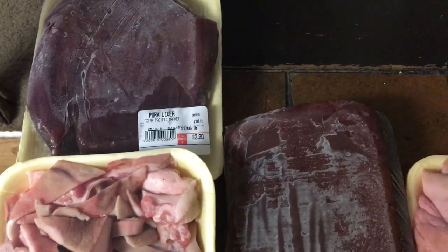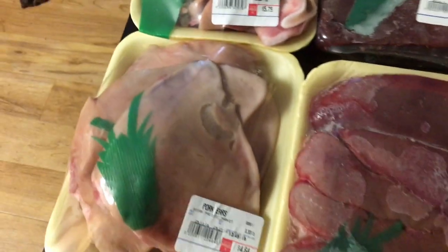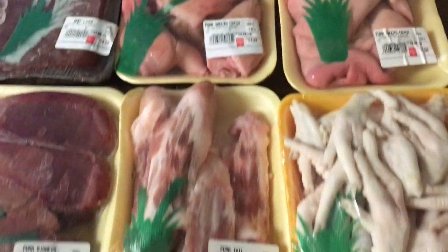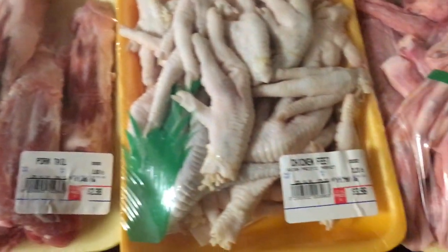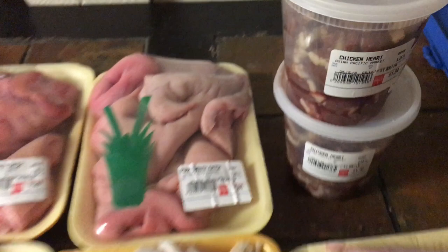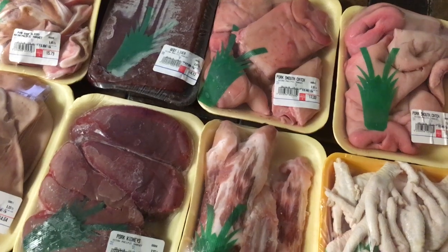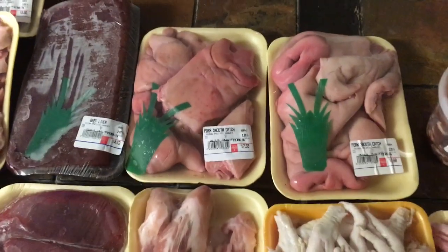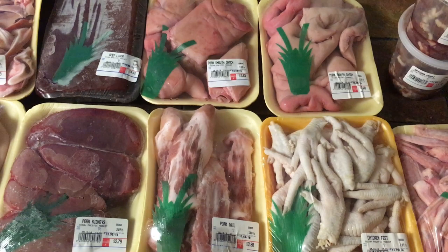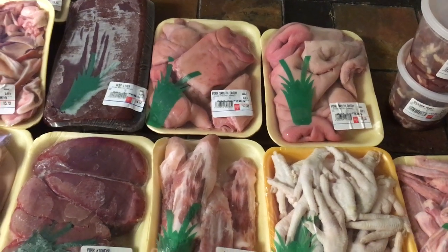Here's a haul of what we got: some pork liver, some beef liver, some pork ears sliced up, some other pork ears, some pork kidney, pork snouts — two packages — pork tail, chicken feet, duck feet, chicken hearts. I also got some Pacific mackerel and some whole chickens — those are just extra for meals. The pork tails are extra snacks, and some of the pork snouts will be extra snacks too. Some of them I may dehydrate, which is what I'm planning on doing.